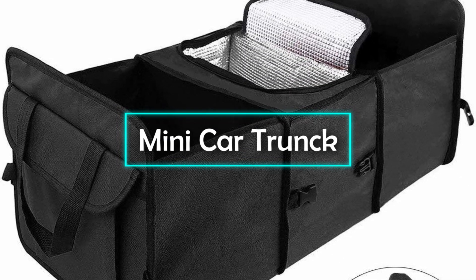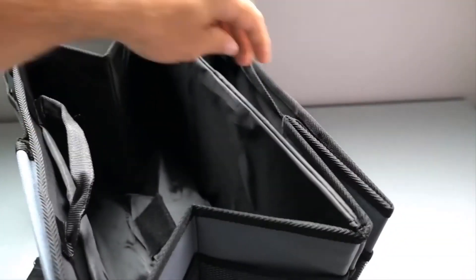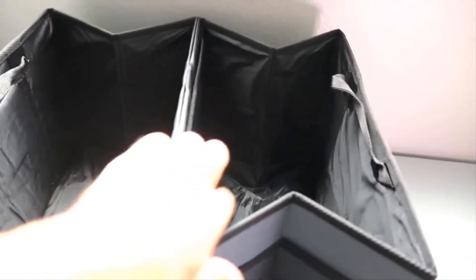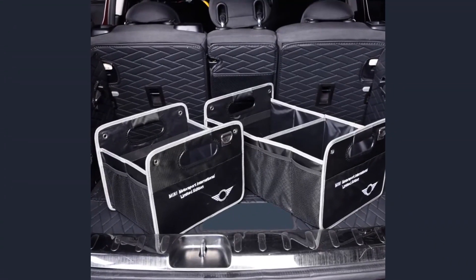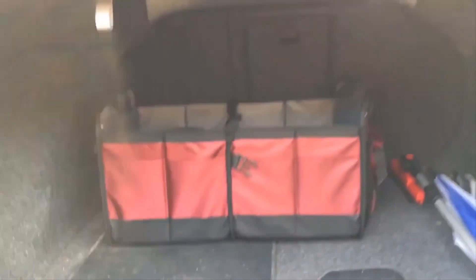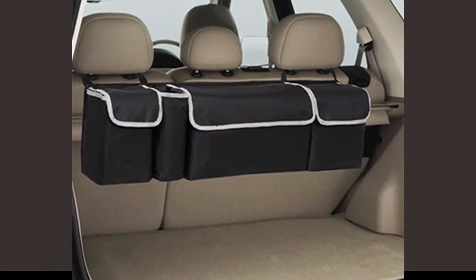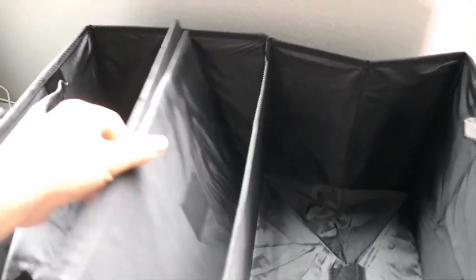Mini Car Trunk Organizer. The Stay Hold Mini Car Trunk Organizer is exceptionally useful and allows you to make the most of your trunk space. It can be easily adapted to fit items of any shape and size while also sticking to the carpet in your trunk with the aid of hard gripping Velcro. It can be used in pretty much any trunk including the trunks of cars, trucks, minivans, and SUVs. It can also be used to hold items on a boat.